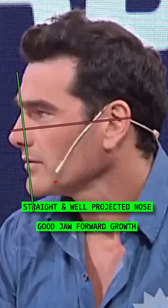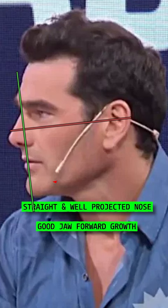Hernan has ideal facial hair development, straight white teeth, good skin smoothness and great hair texture. He has a straight and well-projected nose, a great jaw, forward growth development with a great chin projection and a very well-developed brow ridge. Hernan's frame could be taller, his face is on the more compact side and his lips could be fuller.